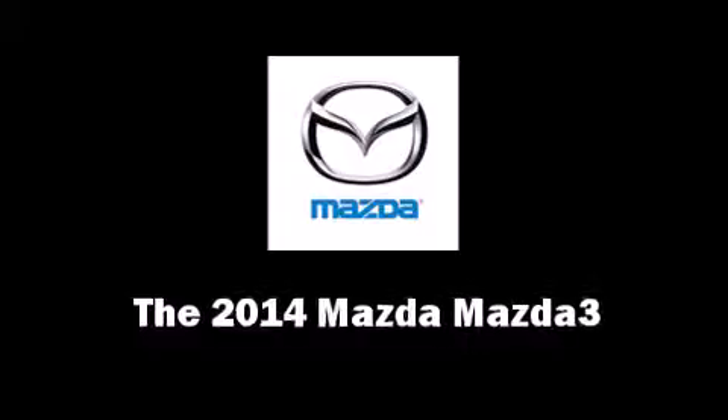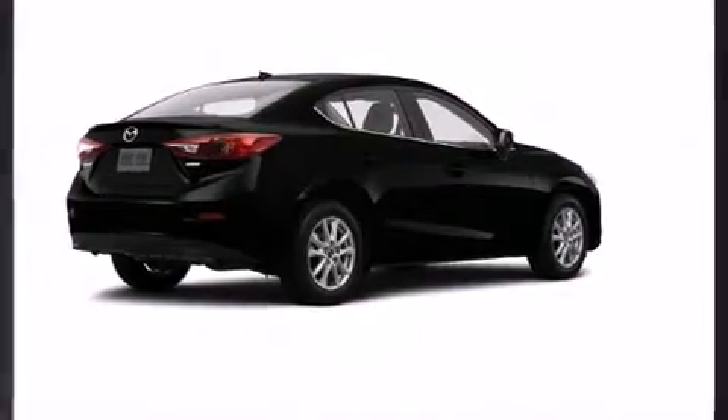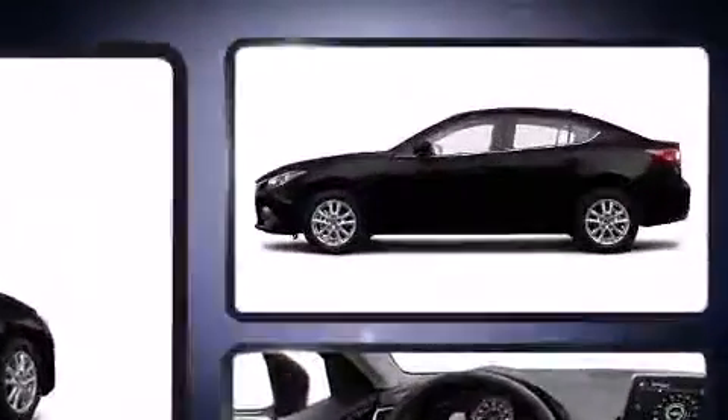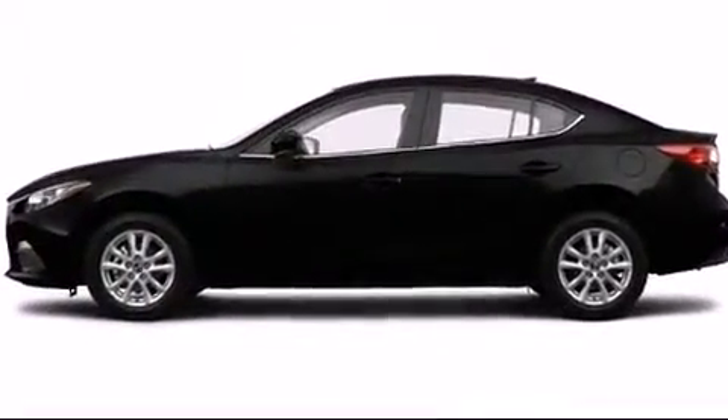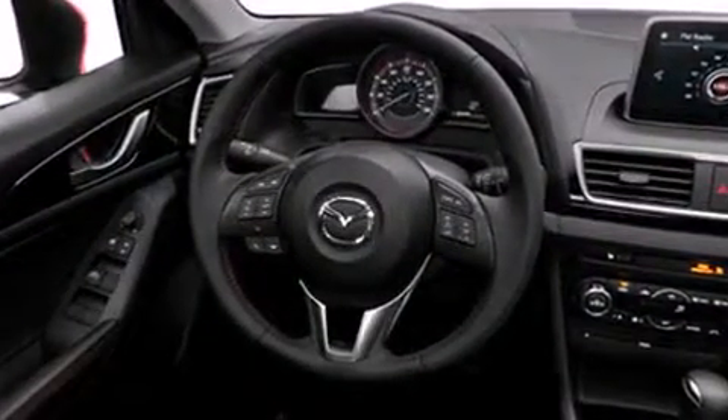The 2014 Mazda Mazda 3, this 4-door 5-passenger sedan offers the latest in technological innovation and style. It features a front-wheel drive platform, an automatic transmission, and a 2-liter 4-cylinder engine. Mazda paid particular attention to efficiency and practicality.